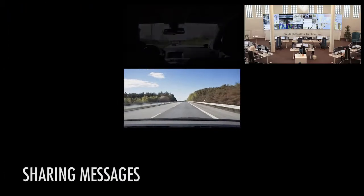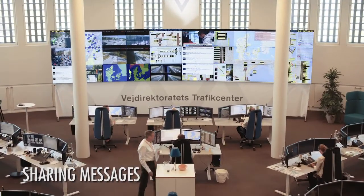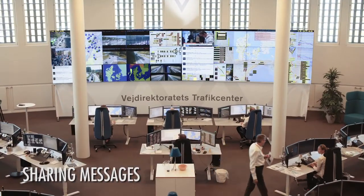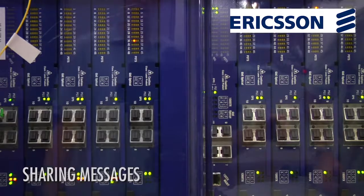Sharing messages is the key — sharing of messages between all kinds of stakeholders: national traffic management centers, vehicle manufacturers, service providers and original equipment manufacturers.